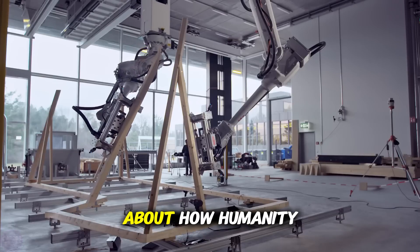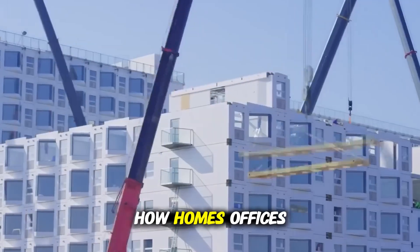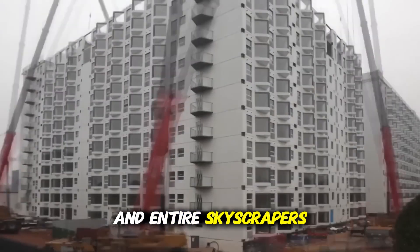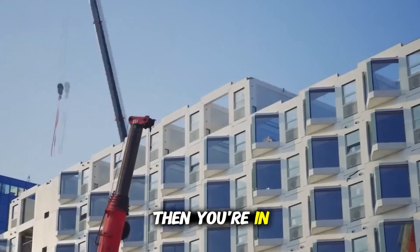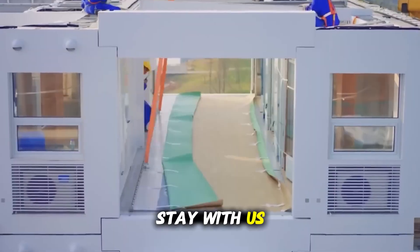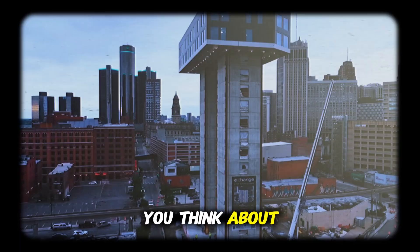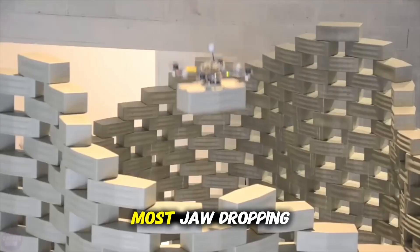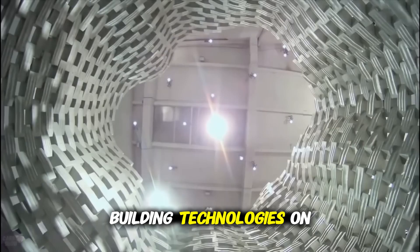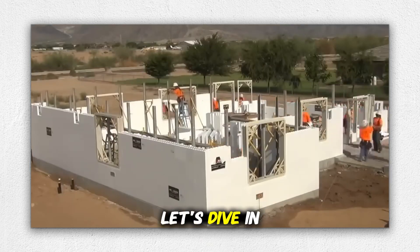So if you've ever been curious about how humanity is reshaping the way we live — how homes, offices, and entire skyscrapers can be built in the time it takes to watch a Netflix series — then you're in the right place. Stay with us, because what you're about to see will completely change the way you think about construction. Get ready for a wild ride into the fastest, most jaw-dropping building technologies on the planet. Let's dive in.